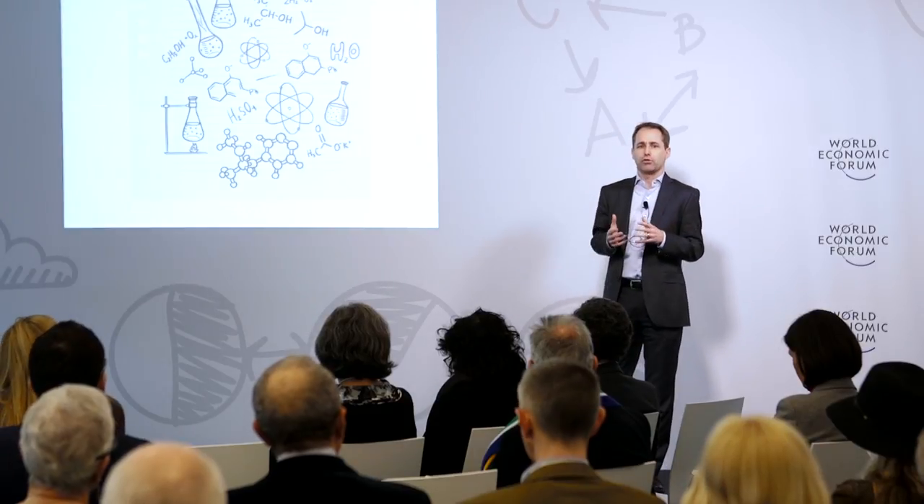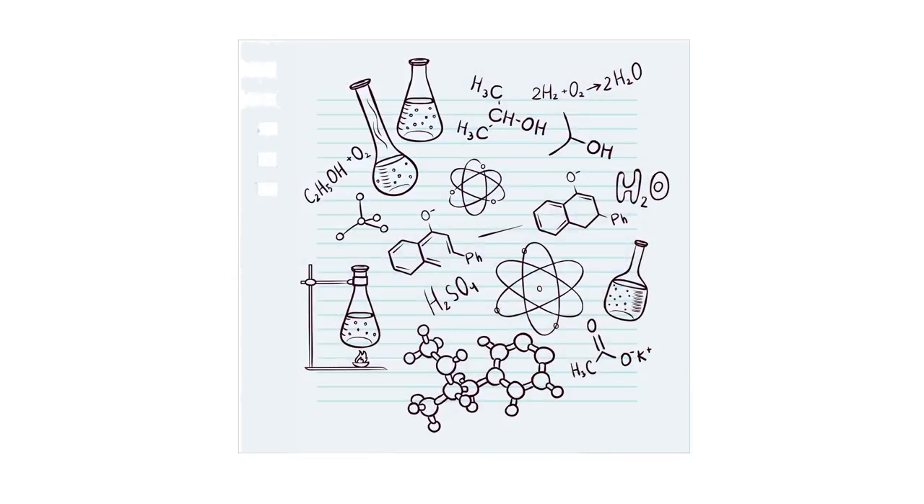I'm actually a chemist by training, and chemists like to make new molecules that didn't exist before in nature. Chemistry is unique as a scientific discipline in using synthesis to understand the molecular world. Or as Richard Feynman put it: if I cannot create it, I cannot understand it.